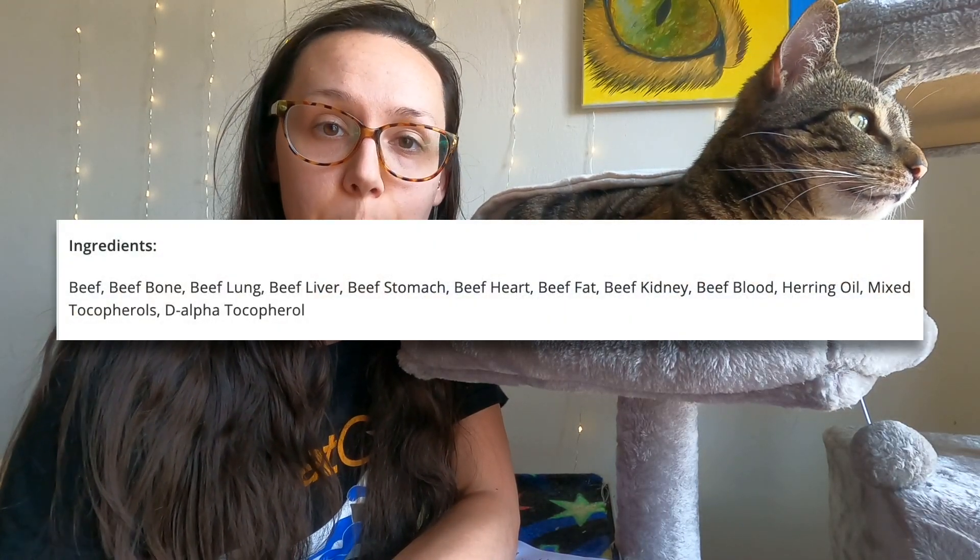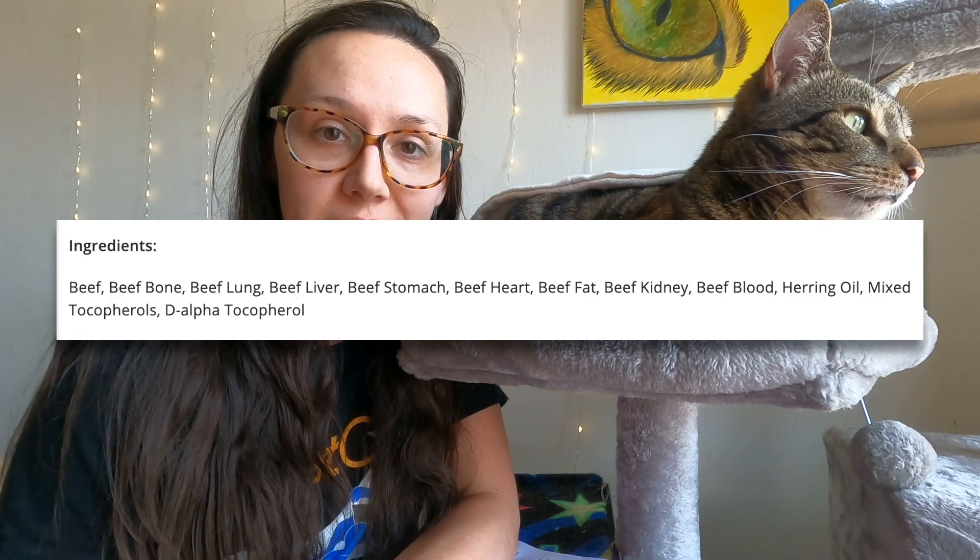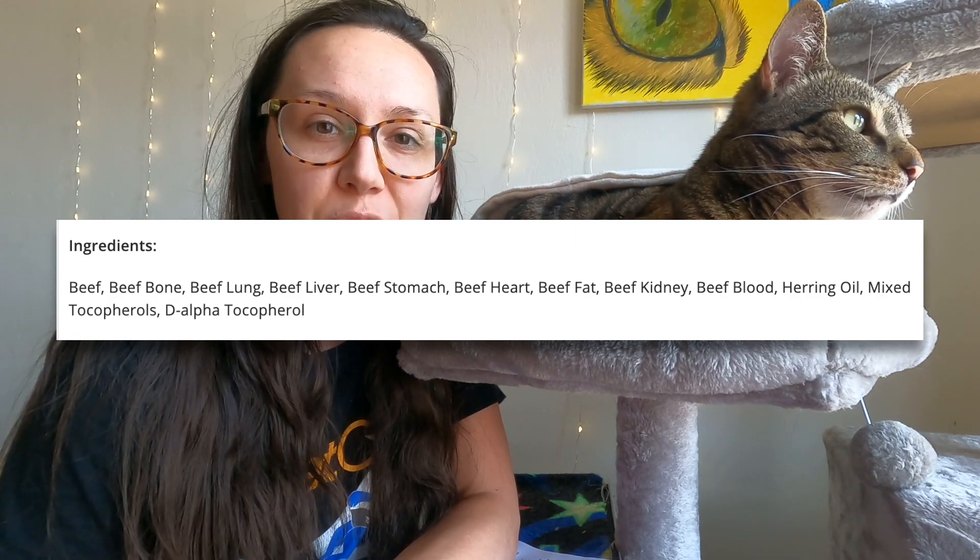For ingredients, you're going to avoid general blanket terms like byproducts, and you're going to look for very specifically named ingredients instead. So for example, instead of saying 'meat byproducts,' the ingredients would say beef bone, beef liver, beef heart, beef kidney.